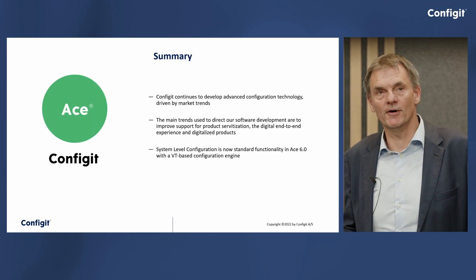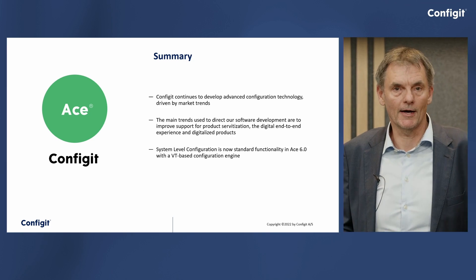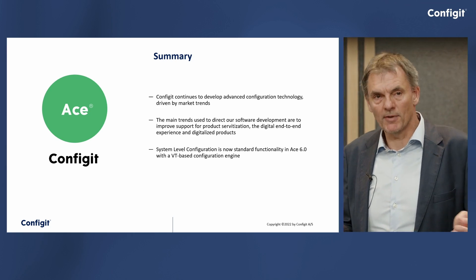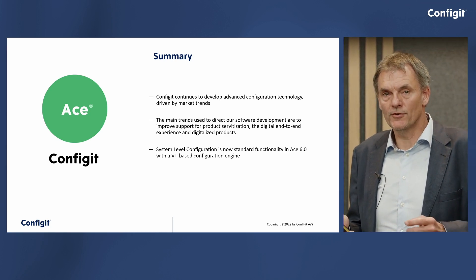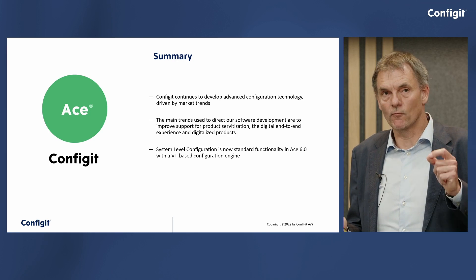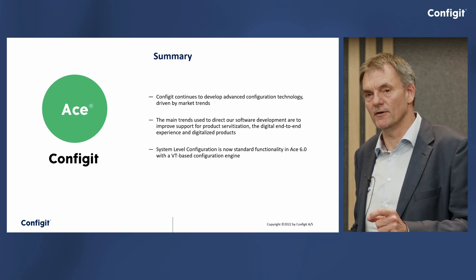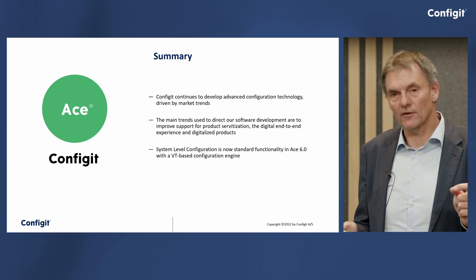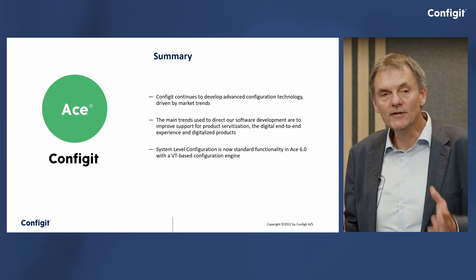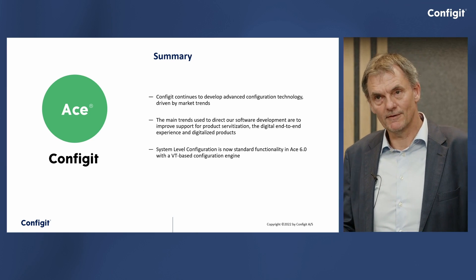Just a small summary: here at Configit, we have always and will continue to keep a close eye on market trends, as Henrik said. We do that through customer and partner advisory boards to give the best possible configuration functionality. Most importantly: system-level configuration is not a roadmap feature — it's right there in ACE 6.0. So if you have the need to configure systems, please go ahead and pick it up. I think you would be quite excited about it.